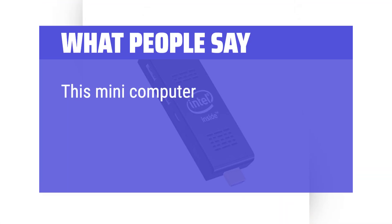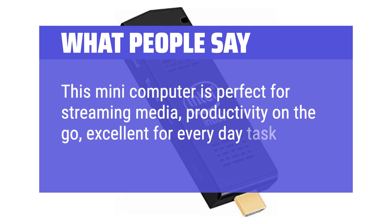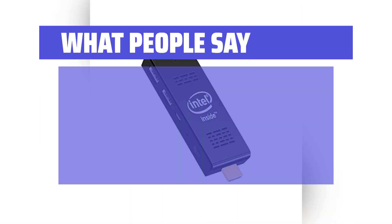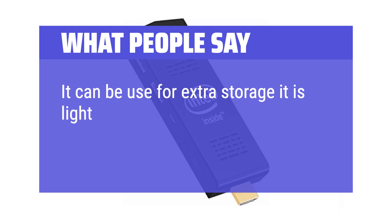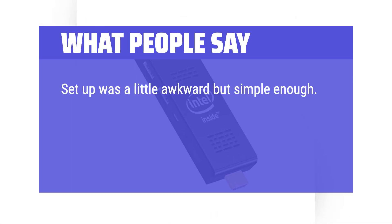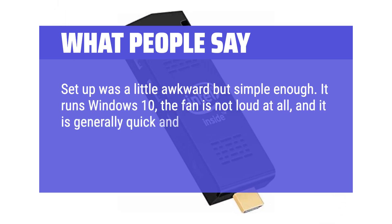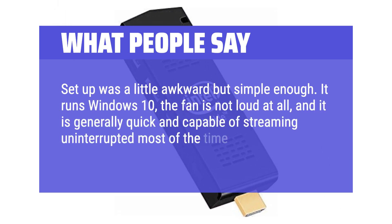What people say: This mini-computer is perfect for streaming media, productivity on-the-go, and excellent for everyday tasks. It can be used for extra storage. It is light and compact with easy setup. Setup was a little awkward but simple enough. It runs Windows 10, the fan is not loud at all, and it is generally quick and capable of streaming uninterrupted most of the time.